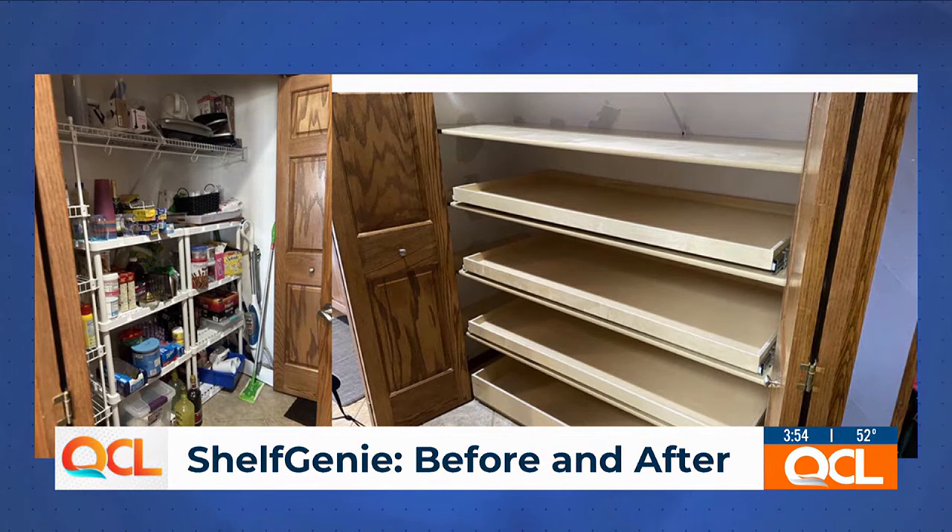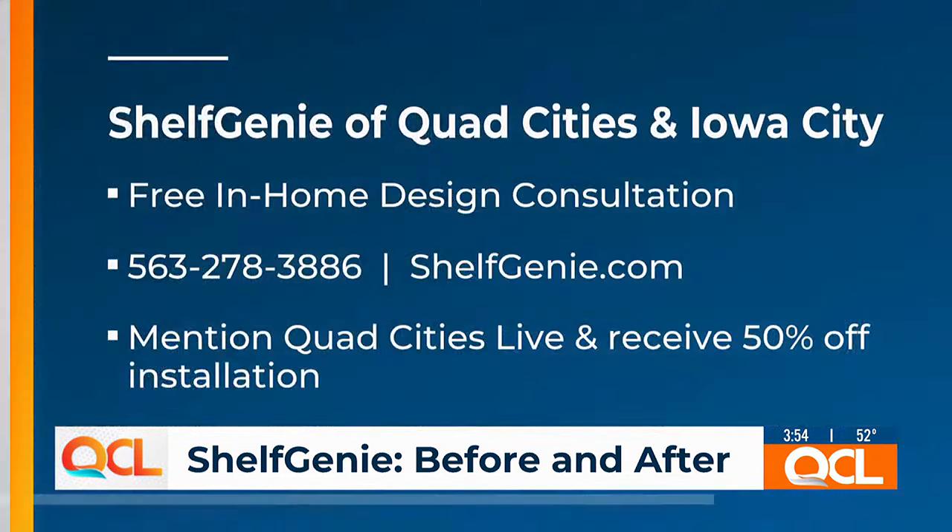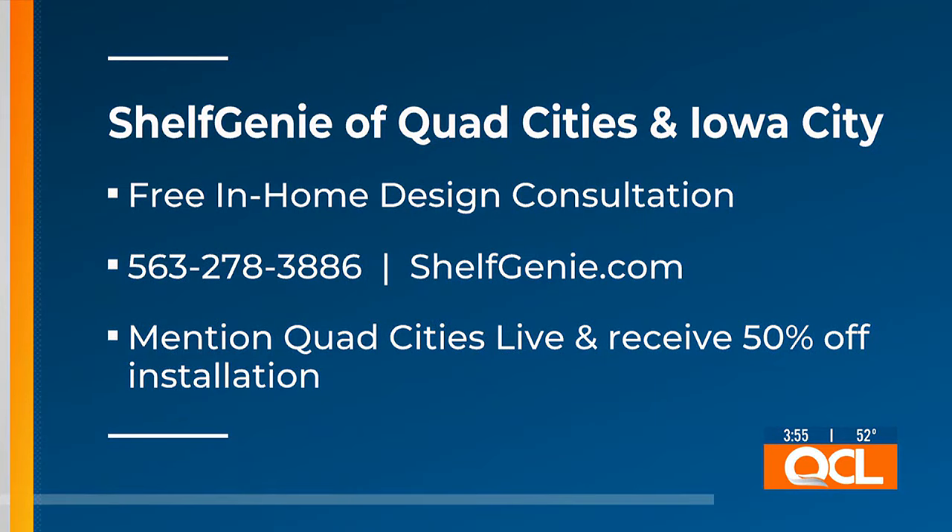Shelf Genie has a special offer just for viewers at home. If you mention that you saw this on Quad Cities Live, they will give you 50% off your installation — that's quite a chunk off. You also get a free in-home design consultation with any appointment. This is all customized to your area, whether it be a coat closet, bedroom closet, kitchen, or under the sink. Contact Shelf Genie at ShelfGenie.com or the number on your screen, and mention Quad Cities Live to receive 50% off your installation price.